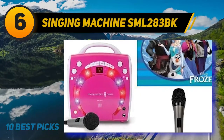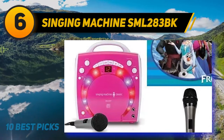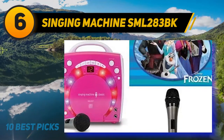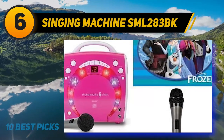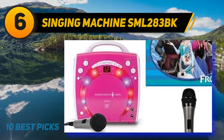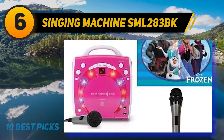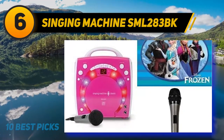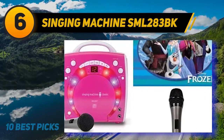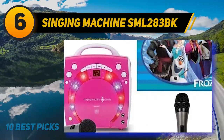The Singing Machine SML283BK is designed in pink with a Frozen movie theme, and is clearly made for little kids that enjoy singing over popular tracks. One wired microphone is attached to the machine, but given that there are two mic jacks, another one can be added, making singing in a pair possible. Both mics come with their own volume control. The device does not have a screen, but it provides the possibility to connect it through RCA cables to the TV and read the lyrics from there.